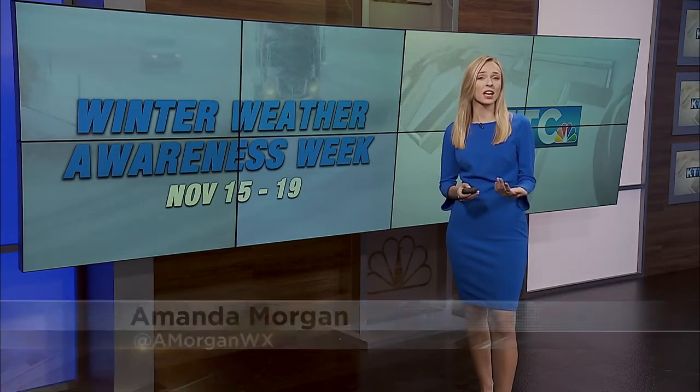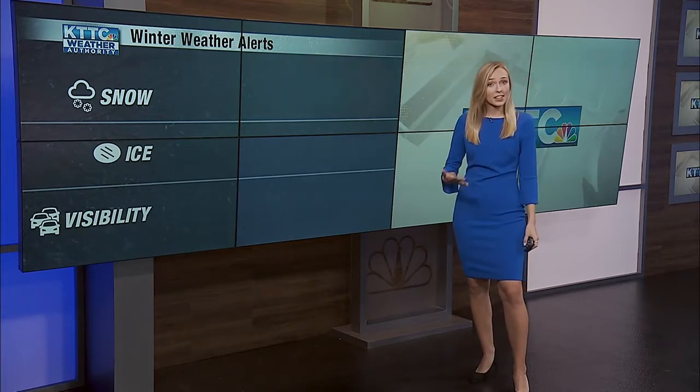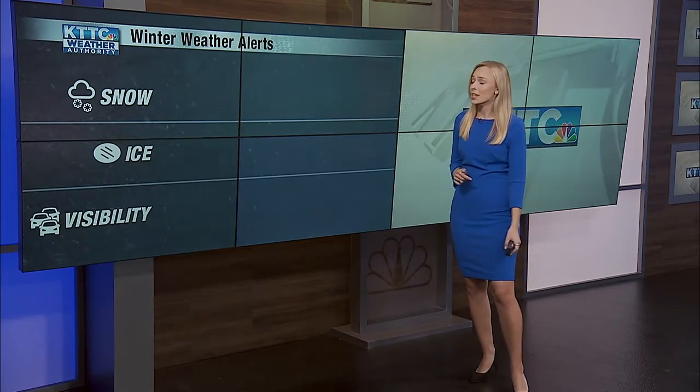Amanda. Yeah, and to kick off Winter Weather Awareness Week, we're starting off with winter storms. We see a variety of strength in winter storms, and with that comes a variety of weather alerts to indicate how strong that potential storm might be. So let's break down what alerts we see and the criteria needed for those to be issued.